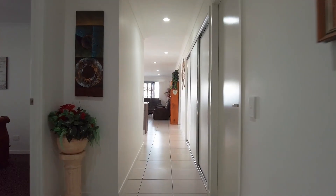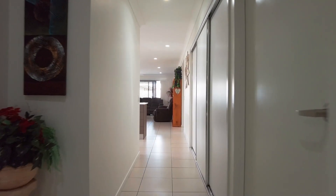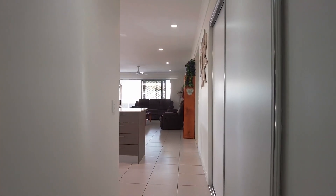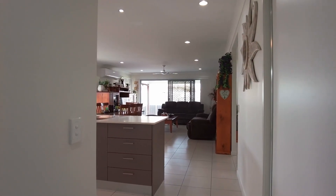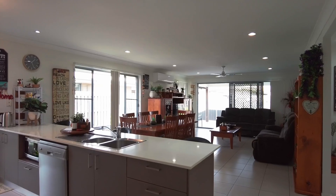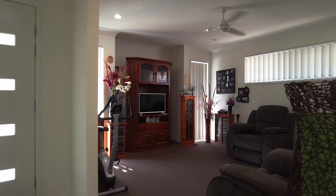Enter and be welcomed by an array of quality appointments, sleek aesthetics, and an open light-filled design. Enjoy the fusion of classic lines with modern finishes that create something special with an intuitive and creative floor plan.